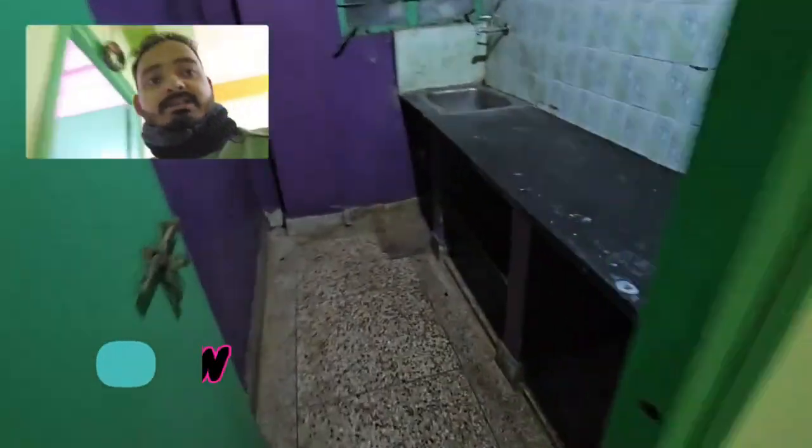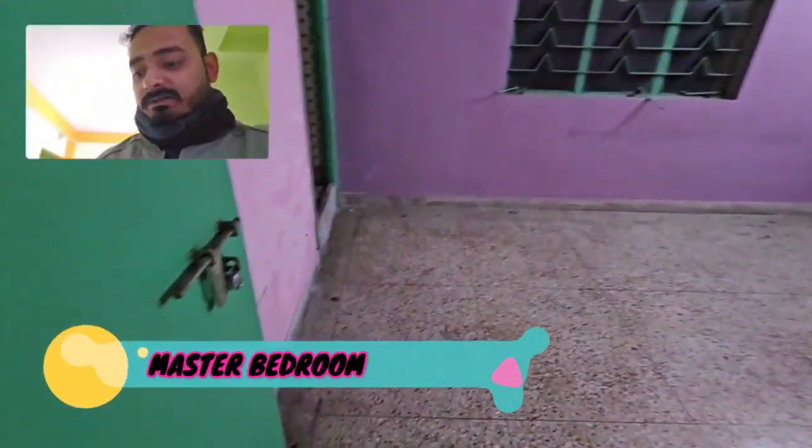This will be the highest point. We have to put a kitchen here. This is the master bedroom.